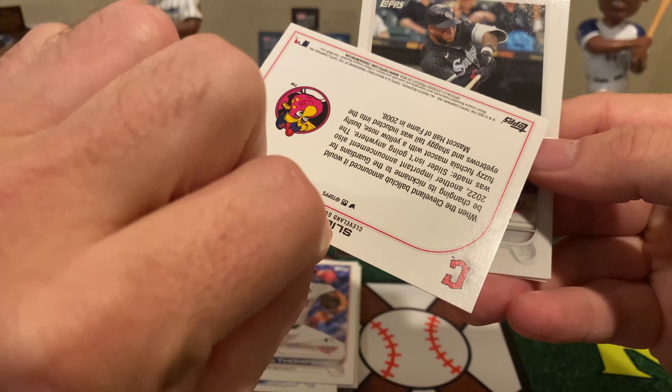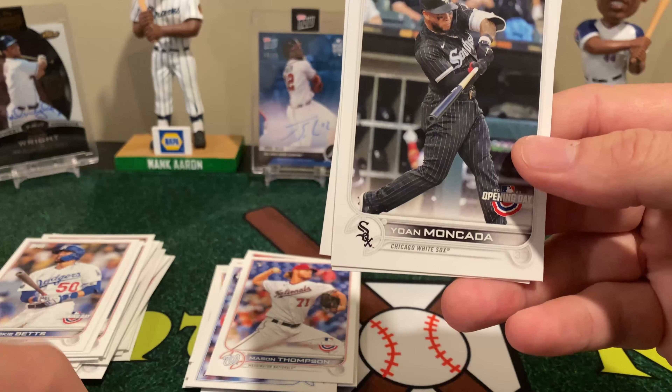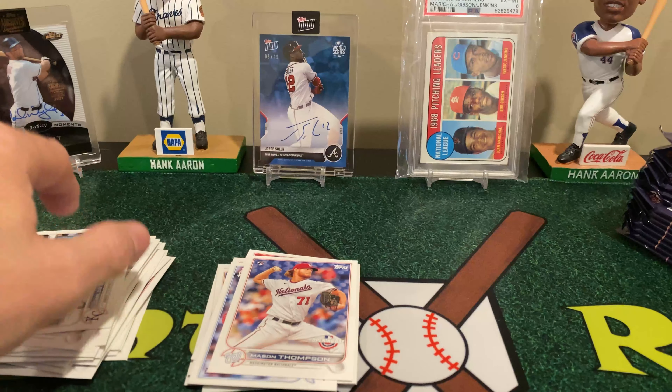Josh Donaldson, who's now with the Yankees. And here's another one of those inserts — this one's the Bomb Squad. I haven't got this one yet. So there's Clarice, McMartie, and rookie Alex Wells.